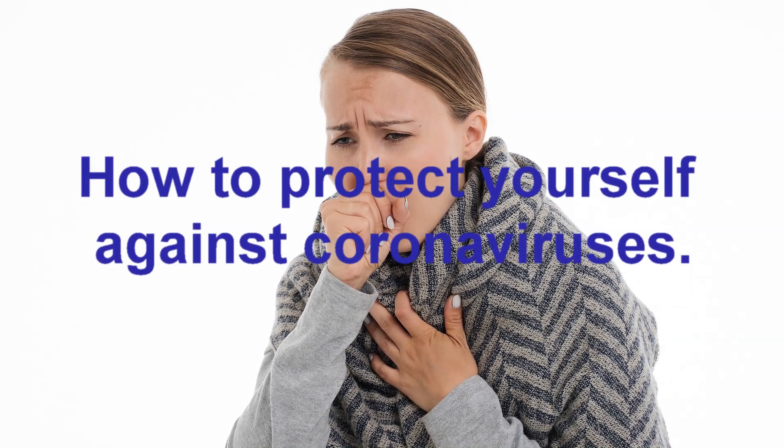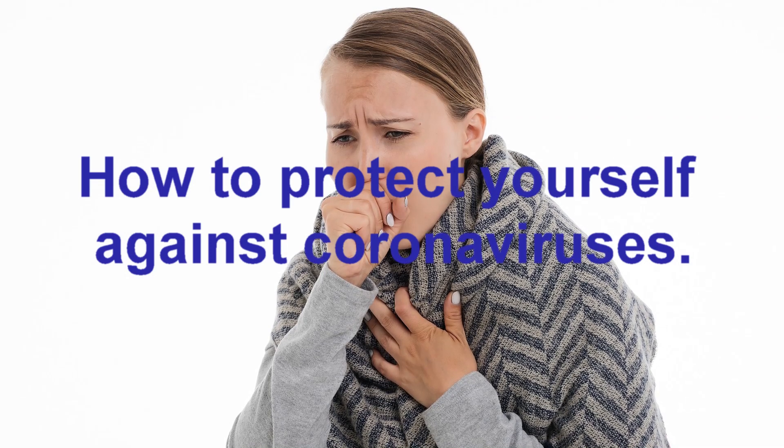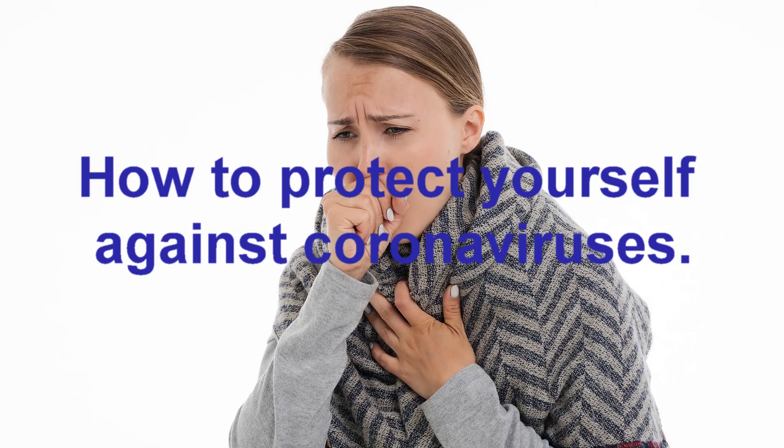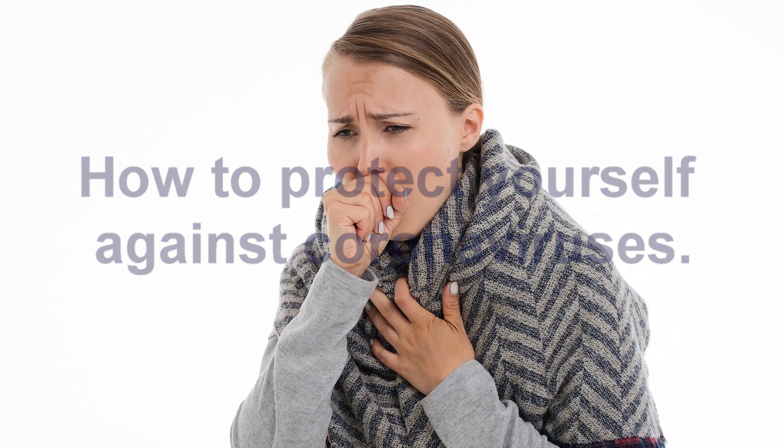Wuhan coronavirus, or 2019 novel coronavirus, is currently spreading around the world, but mainly in China. In this video, you will learn how to protect yourself against coronaviruses. First, we have to understand how coronavirus infection spreads.